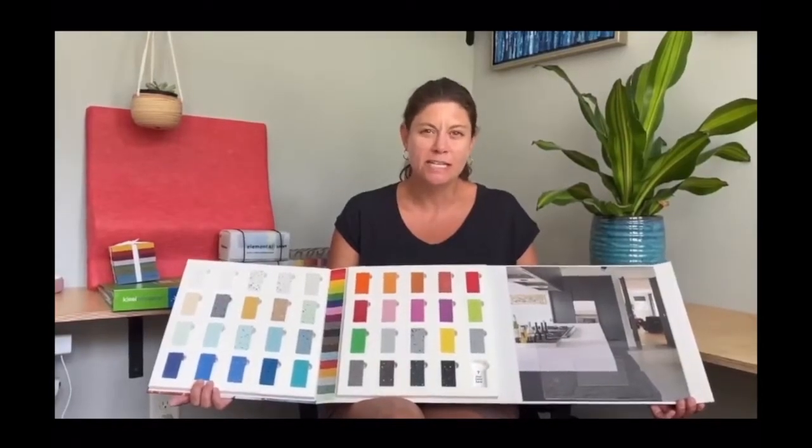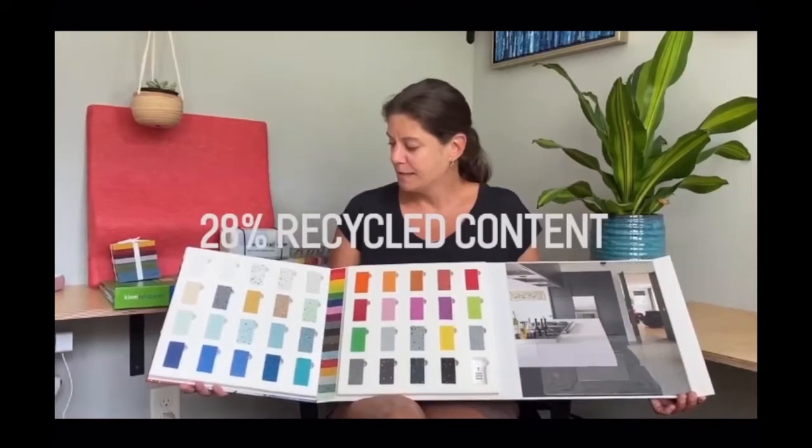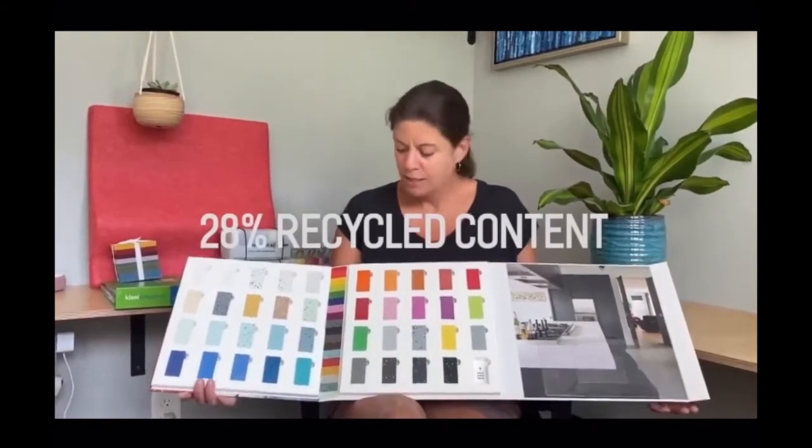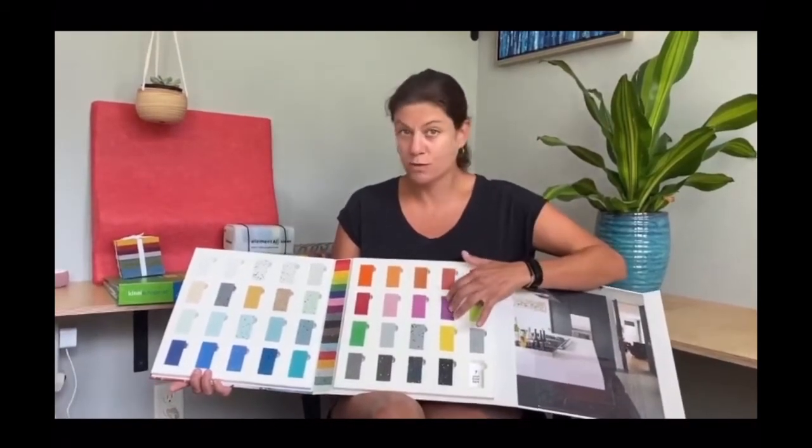So unlike traditional solid surface, which can be kind of murky and muddy looking, Durat is not only 28% recycled content, but it also is very modern, sleek, and very colorful. Here's our standard Durat collection and these little speckles you see — those are the recycled content.